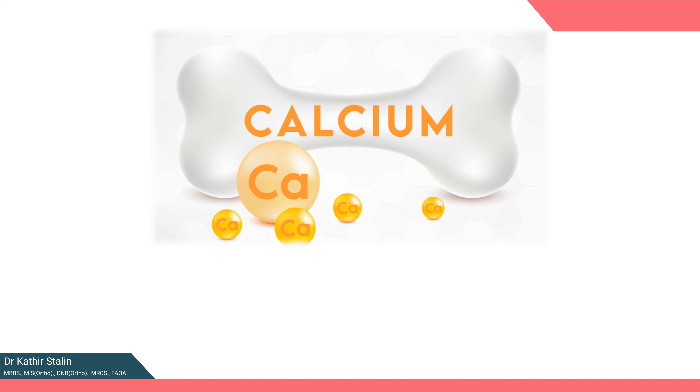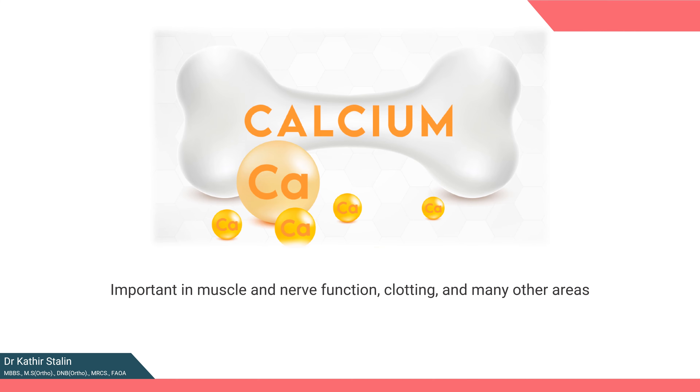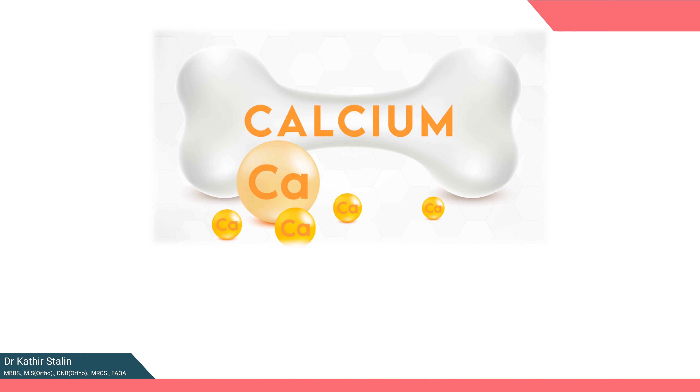When we think of calcium, we often associate it with bones. However, its significance extends far beyond bone health, playing a vital role in muscle and nerve function, blood clotting, and numerous other bodily processes. Although needed for other organs, over 99% of our body calcium is stored within our bones as a body reserve.